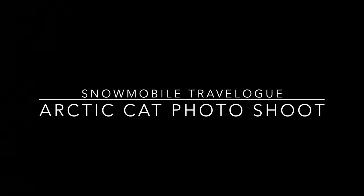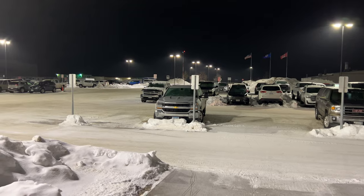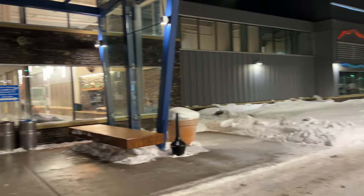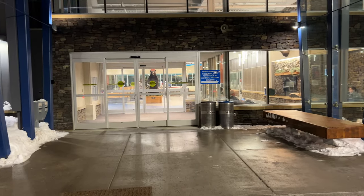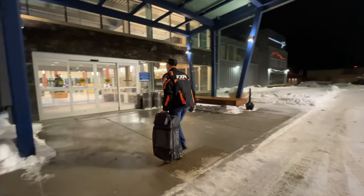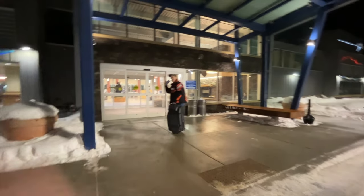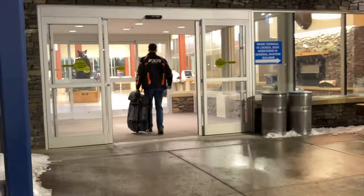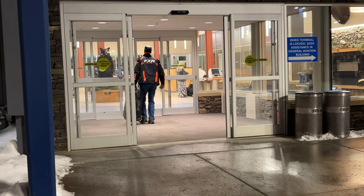Welcome to another travelogue. This is going to be a little different — instead of starting on a snowmobile, I'm starting at the airport. This is the Hibbing Airport in Minnesota. I left here bright and early in the morning, ended up at Minneapolis, then on to Salt Lake City, and then Jackson Hole for the last flight.